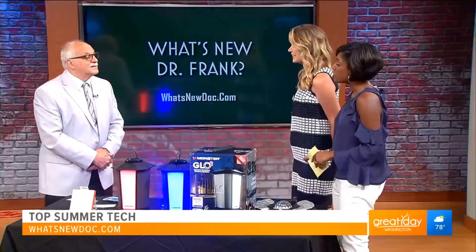Welcome back to Great Day Washington. We're talking summer tech with Dr. Frank, our favorite tech expert. Welcome back to the show. Good to see you guys.